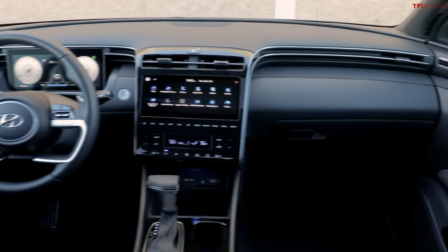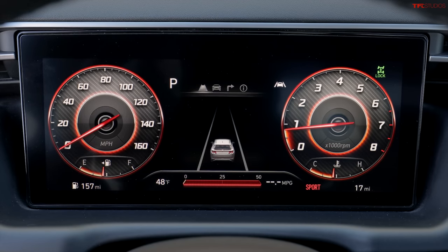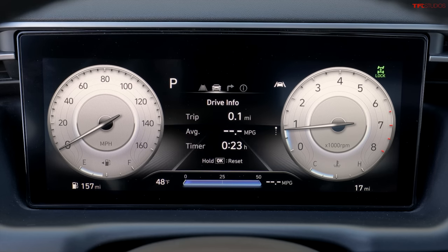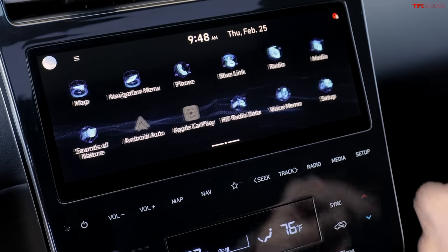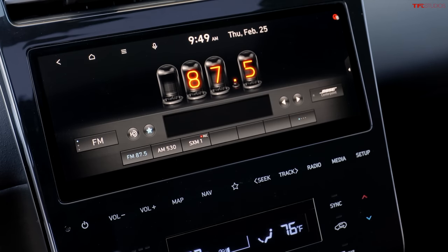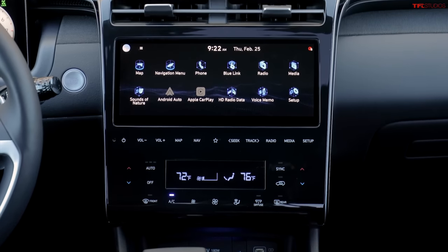Up front there's a dual cockpit setting where the driver and front passenger have a similar dashboard design. The driver has a digital gauge screen with drive modes — Normal, Sport, and Smart — familiar to anyone who's used other Hyundai vehicles. In the center stack is an approximately 10-inch infotainment screen with wireless Apple CarPlay and Android Auto, so you don't need to plug in your phone.